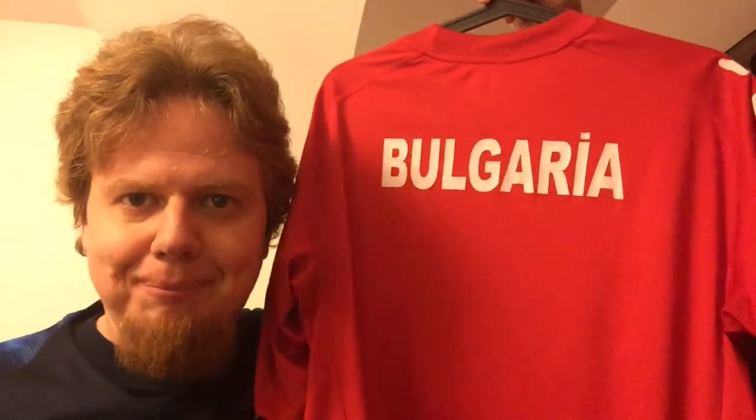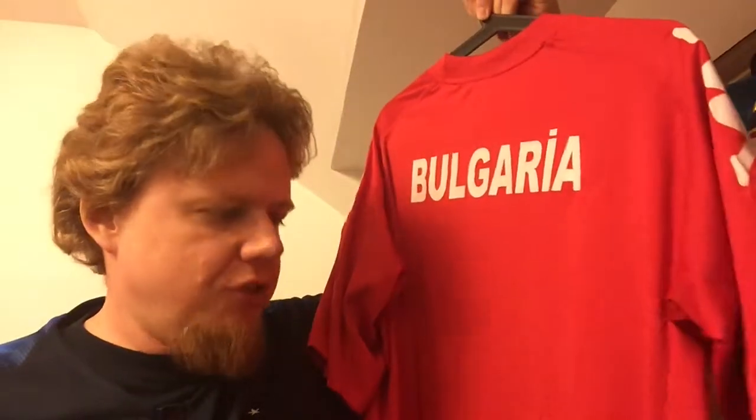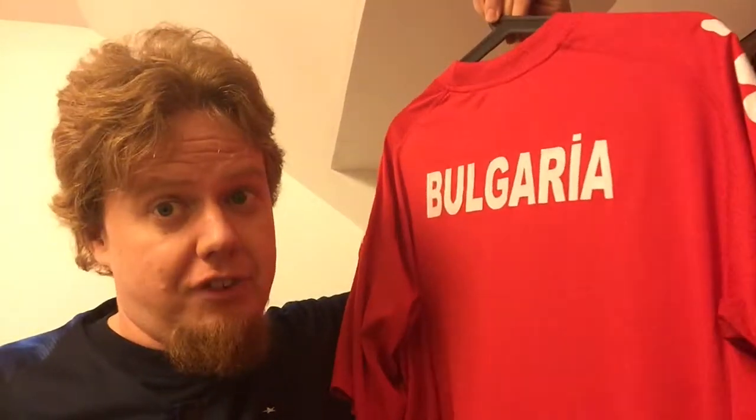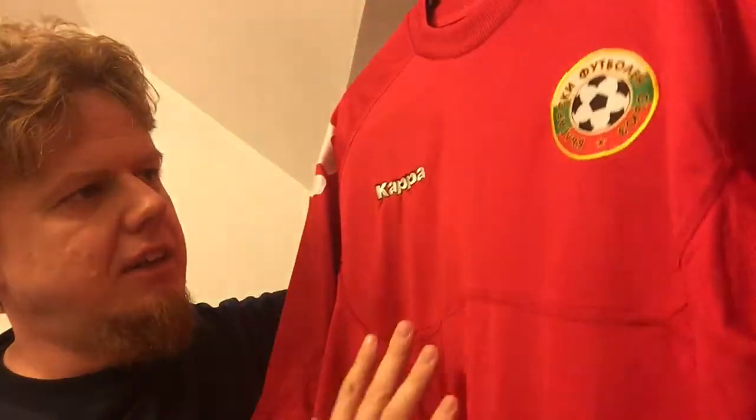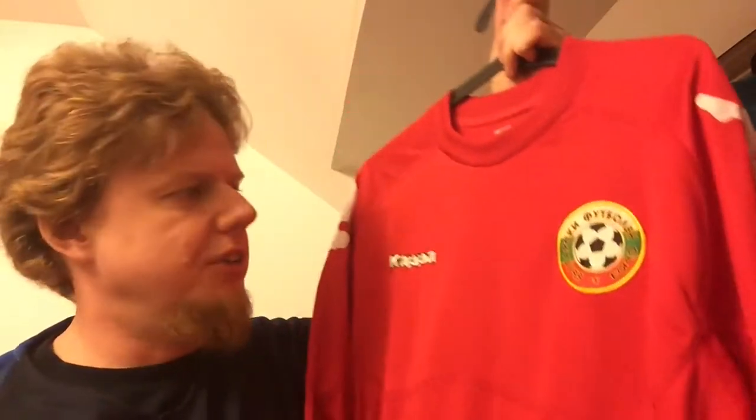On the back it says 'Bulgaria,' which I always had a feeling a real jersey doesn't have. And then of course the price — I paid 20 euros for it. For me, the biggest giveaway should have been that on the side there's no ventilation. Kappa jerseys I'm pretty sure have ventilation. The cut is pretty much like the Kappa jerseys were back then — it looks a little bit like you have a bra on when you wear it.